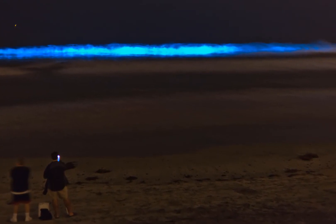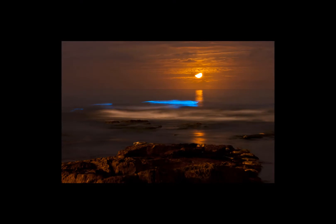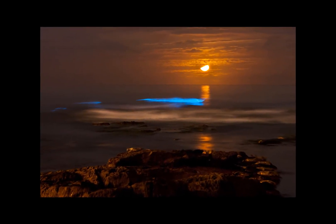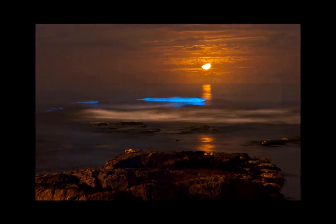Monday's event was captured from La Jolla to Encinitas. Scripps recommends viewing the marine event from a dark beach at least two hours after sunset, though visibility is not guaranteed.